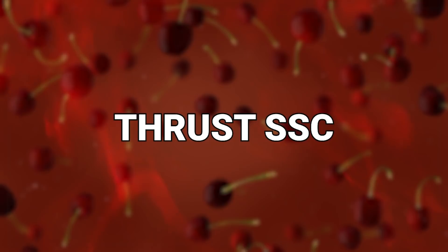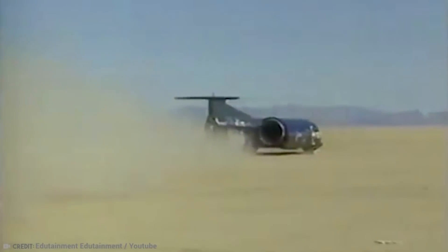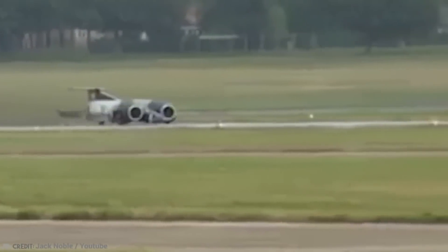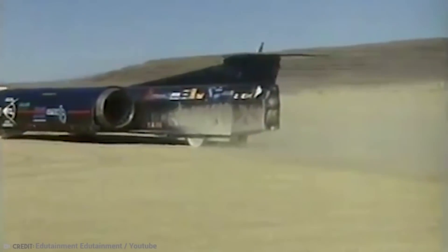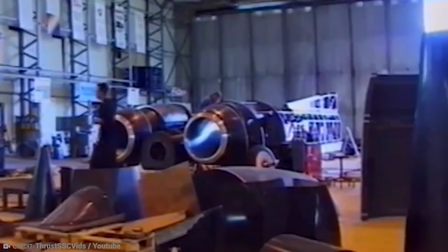Number 3: Thrust SSC. The spiritual successor to the Bluebird was the Thrust SSC, another car built by British people who seemed to have no fear of death. The Thrust SSC holds the global land speed record, set on October 15th of 1997, when Andy Green drove it to a speed of 763 mph, breaking the sound barrier for the first time. Two afterburning Rolls-Royce Spey turbofan engines, similar to those employed in the UK version of the F-4 Phantom II jet fighter, powered it. The car is 54 feet long and 12 feet wide, weighing over 10 tons, and is on exhibit at the Coventry Transport Museum in England.